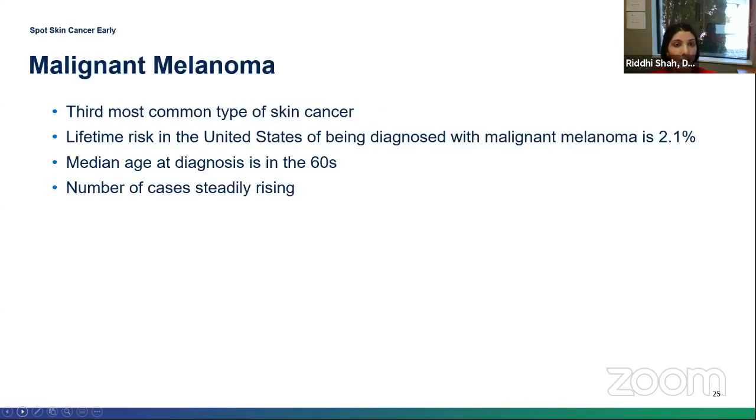The last type of skin cancer we're going to talk about is melanoma — the scary type of skin cancer that you worry most about. The lifetime risk of having a melanoma is about 2.1%, and sadly the number of cases has been rising year after year. The median age of diagnosis is about 60. In 2016, there were almost 80,000 cases of melanoma in the United States. If undiagnosed or untreated, it can rapidly spread and metastasize throughout the body.